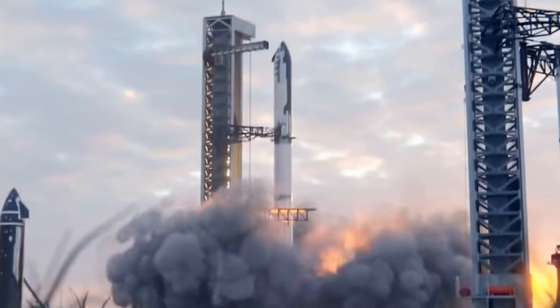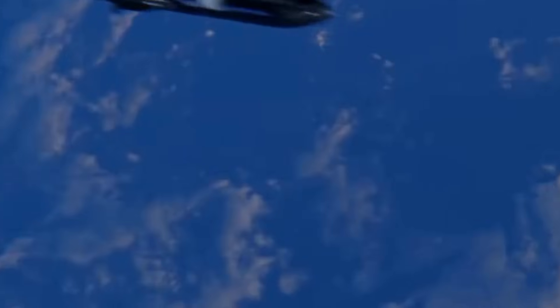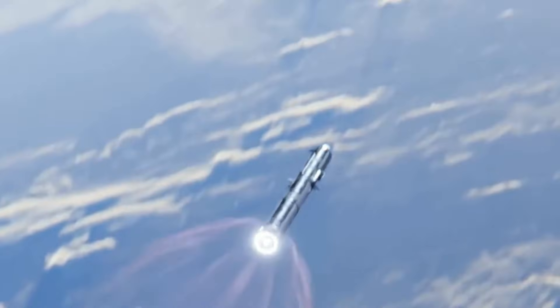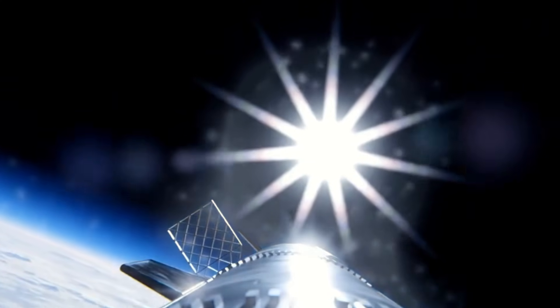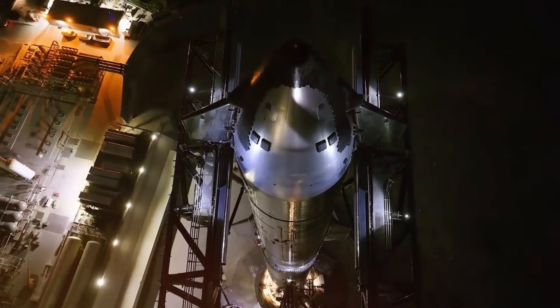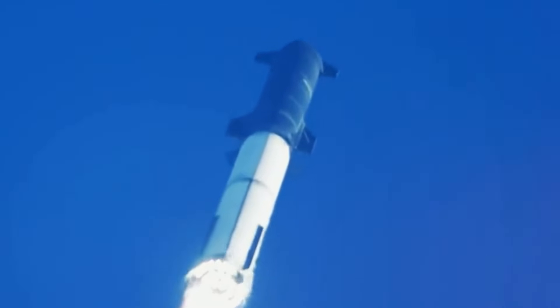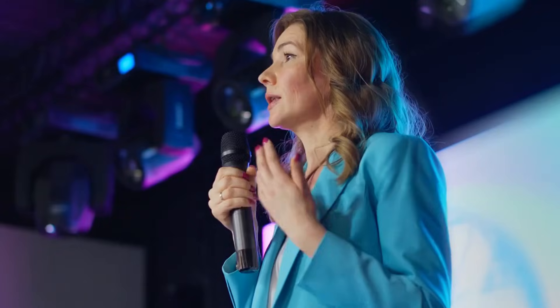As Flight 7 approaches, we're witnessing more than just an upgrade — we're seeing the future of space exploration unfold before our eyes. These revolutionary flaps represent SpaceX's unwavering commitment to pushing boundaries and solving the impossible. From withstanding extreme temperatures to enabling precise control during landing, they're the key to making Starship truly reusable. Want to stay updated on Flight 7's performance and future developments? Drop a yes in the comments below. Your engagement helps our community grow and keeps everyone informed about these groundbreaking achievements.